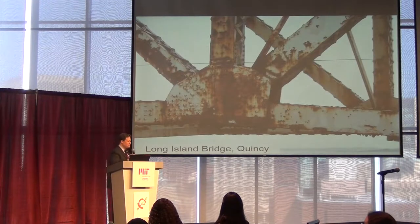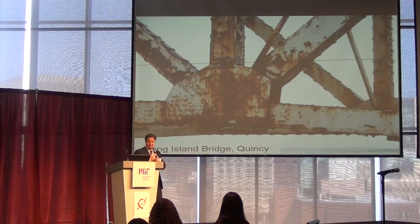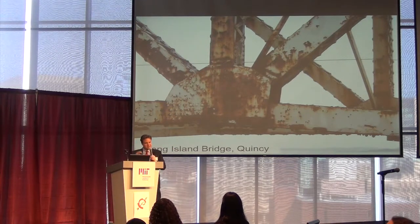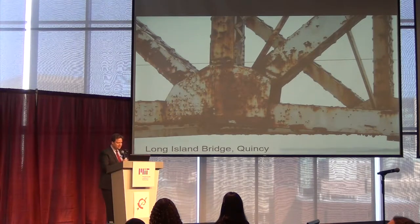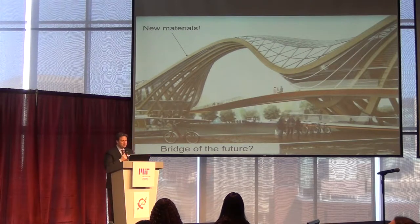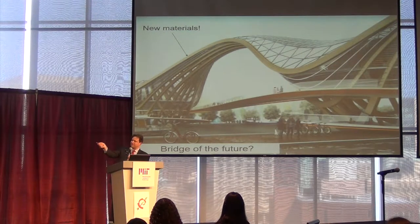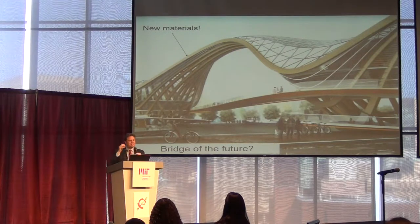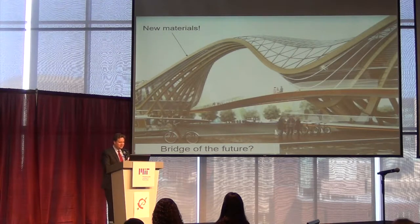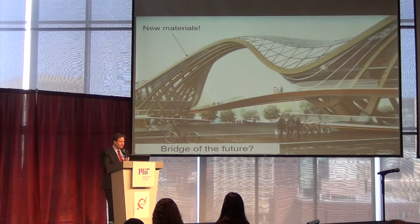Another example you might see when you drive home tonight — a lot of structures breaking down because of environmental influences. We're trying to see what we can do in making better materials that are more resilient and withstand these extreme pressures. We need new materials for building the bridges and structures of the future. These are critical steps in building these new kinds of designs.